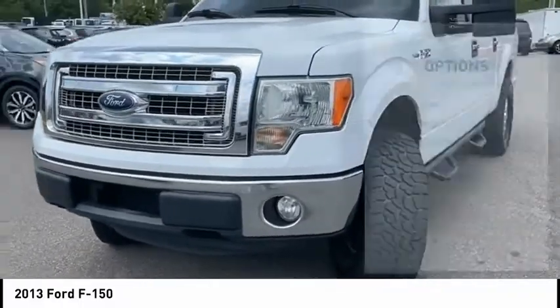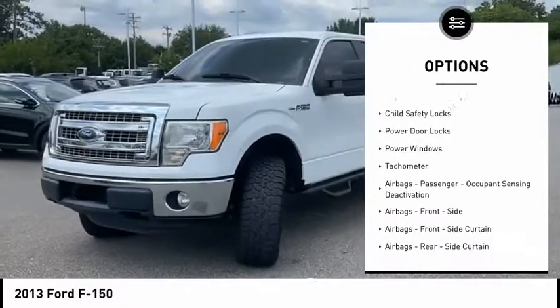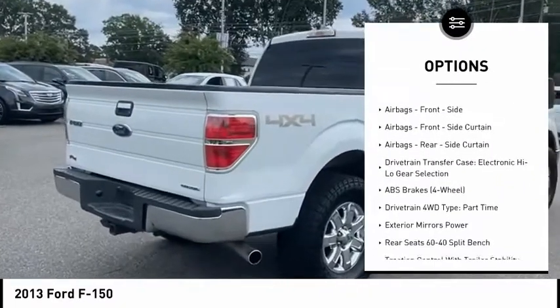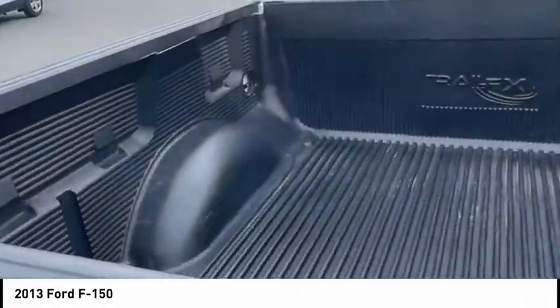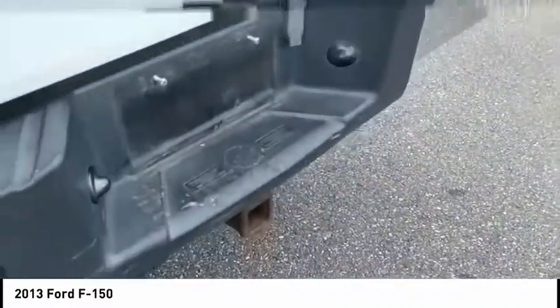Here are some of this vehicle's great options: traction control, stability control, roll stability control, front suspension type strut, capless fuel filler system, child safety locks, power door locks, power windows, tachometer, airbags — passenger occupant sensing deactivation.